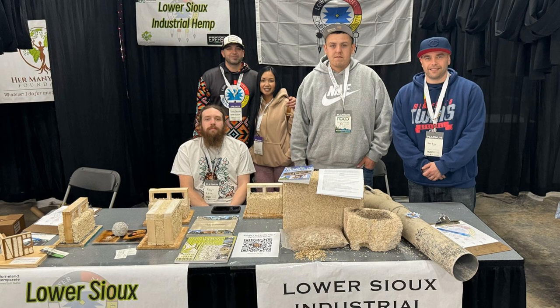That's Danny Desjarlais, hempcrete builder from the Lower Sioux Indian Community in Morton, Minnesota. This is the Lancaster Farming Industrial Hemp Podcast.